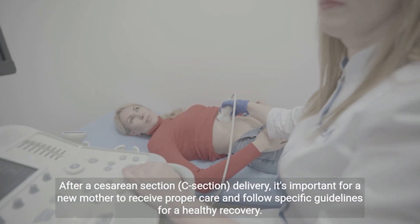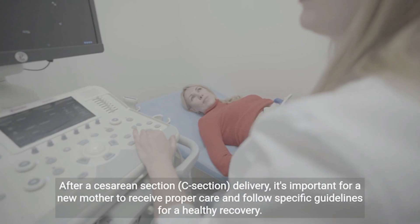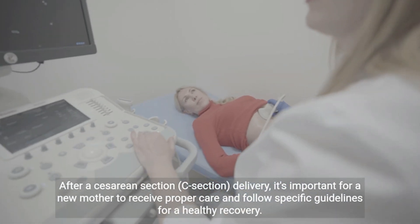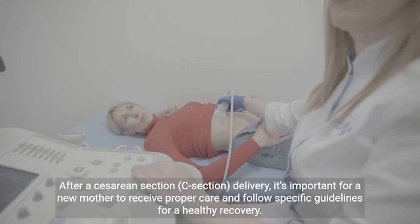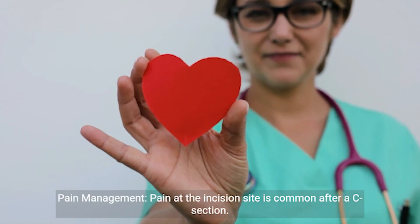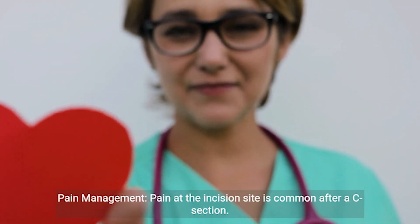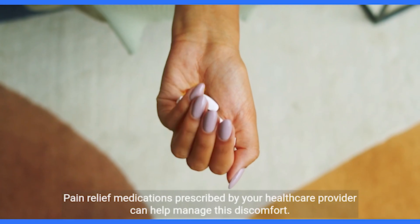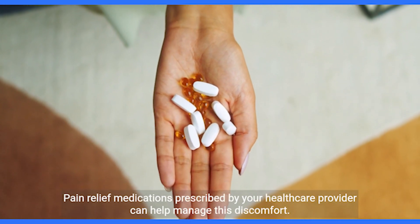After a cesarean section C-section delivery, it's important for a new mother to receive proper care and follow specific guidelines for a healthy recovery. Here are some key aspects of mother care after a C-section. Pain management: pain at the incision site is common after a C-section. Pain relief medications prescribed by your healthcare provider can help manage this discomfort.